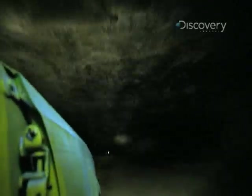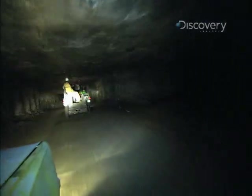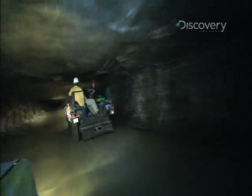This mine is approximately two and a half miles north to south and a mile and a half east to west, and growing every day.